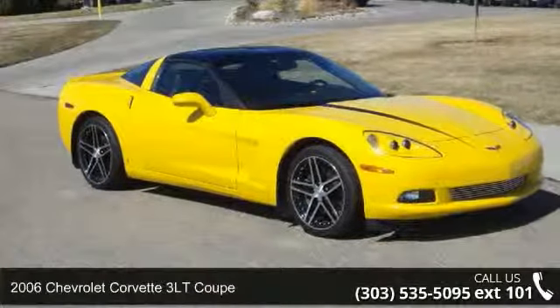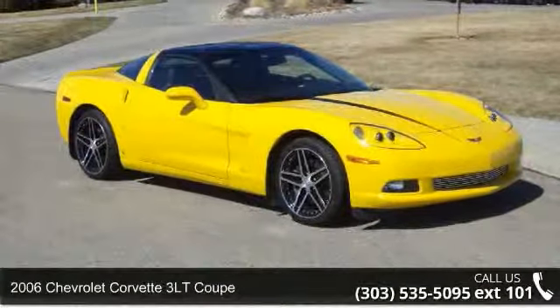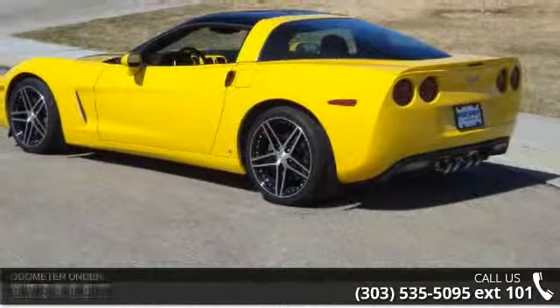Arrive in style with this 2006 Chevrolet Corvette. If you are looking for an automobile with great features, look no further.